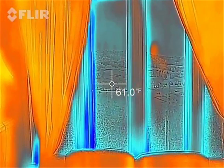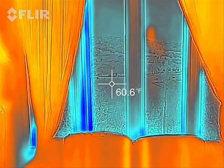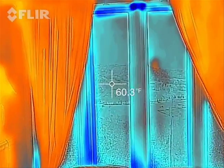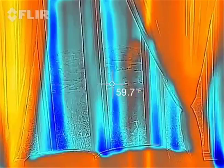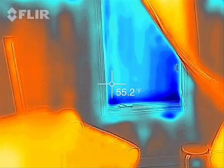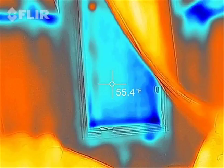Okay folks, thermal imaging is on now. This is the new window we just installed — looks like it's around 60 degrees, give or take. I'm going to go to the other room with the older double pane window. And it looks like around 55 degrees.